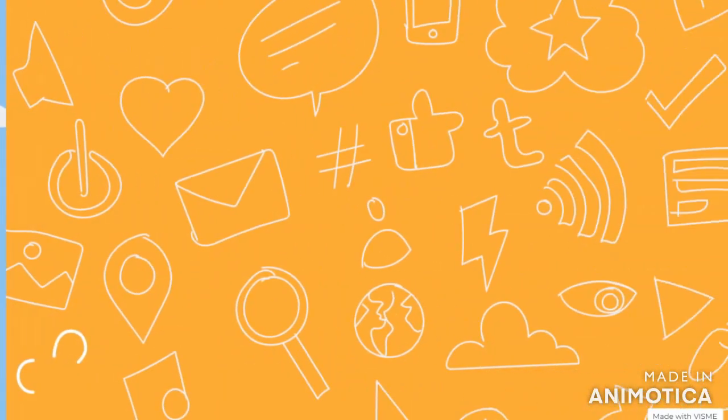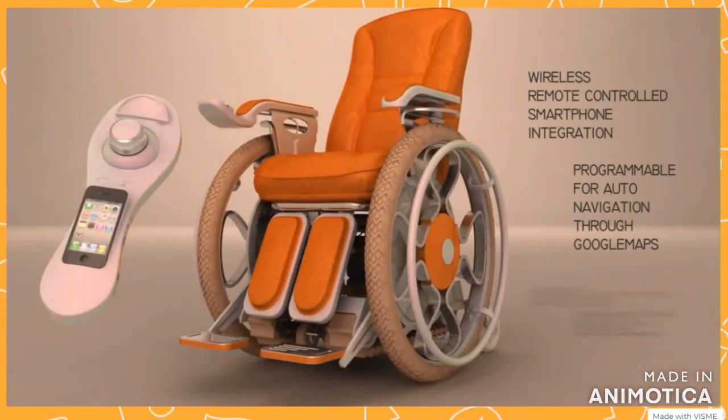We program the drone based on the necessity and connect it to the app. The user will then install the application on their mobile phone and mount it on their wheelchair. Our device can then be used by them to help them access their commonly used items easily.